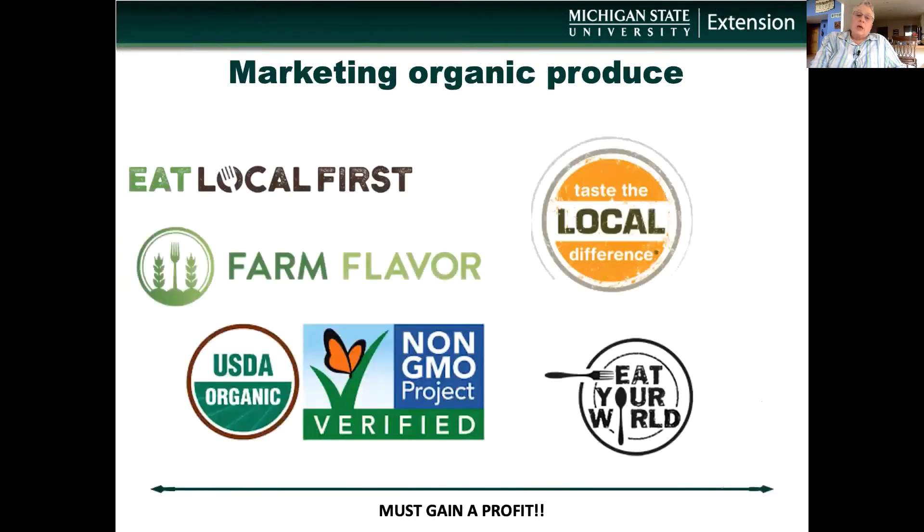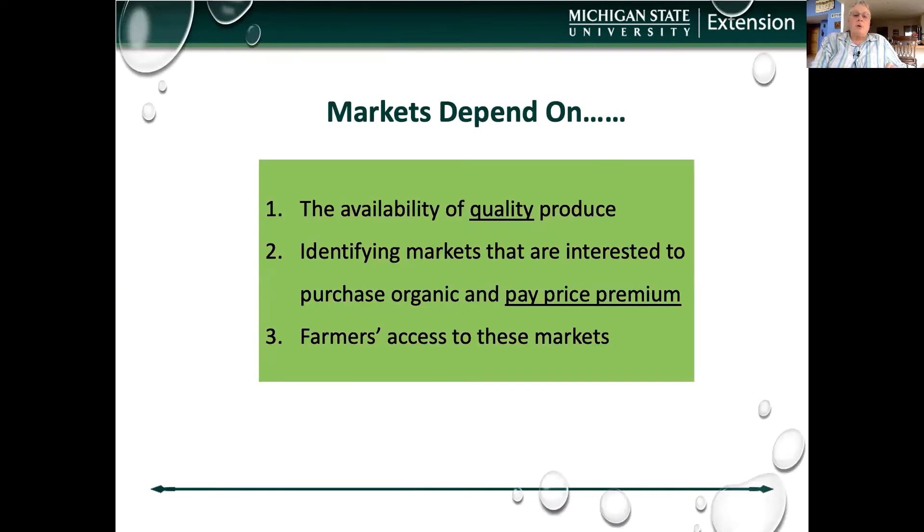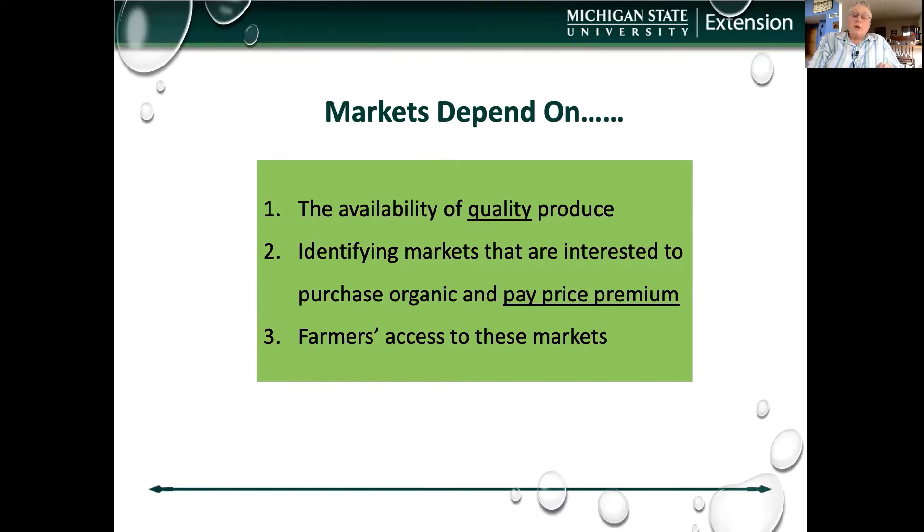Marketing can be difficult and there are many organizations out there helping farmers address this challenge, giving them guidance and support and marketing for their local, non-GMO, and organic food. But the bottom line is they must gain a profit as with any good business. Markets depend on three main points: the availability of quality produce produced by the farmer, the market that is willing and able to pay that price premium for the organic produce, and the farmer's access to that market — both in terms of getting there and providing the product expected by that market.